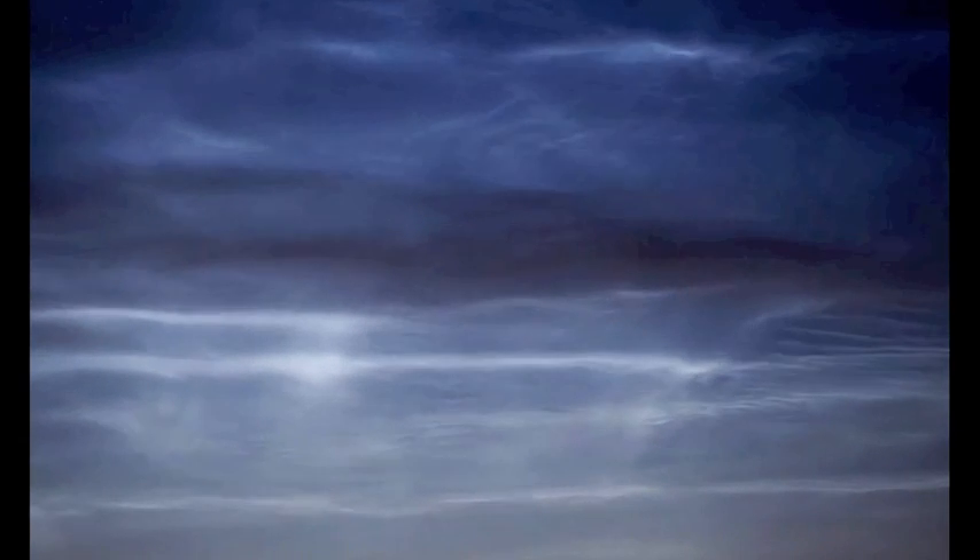Good morning, folks. This video is on spaceweather.com. Looks like daytime, but this is dusk, late evening, after sundown — and these are noctilucent clouds.